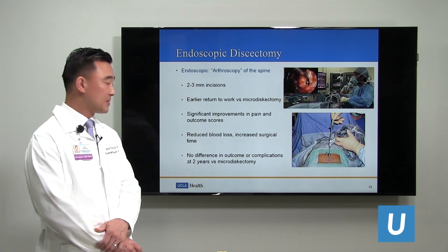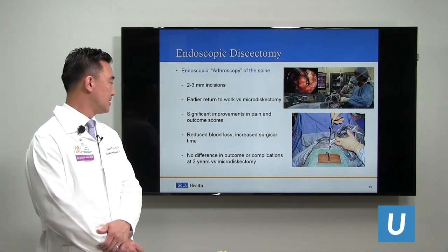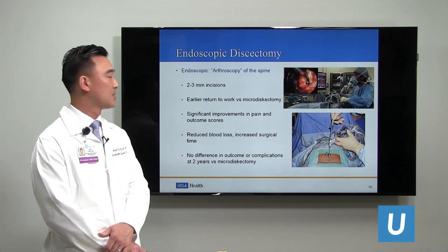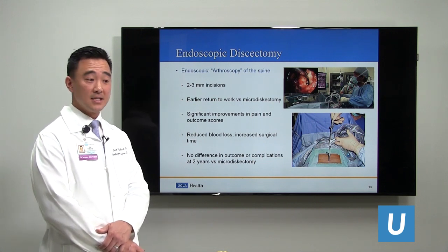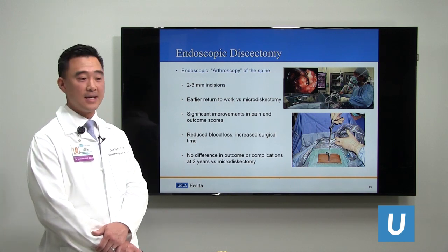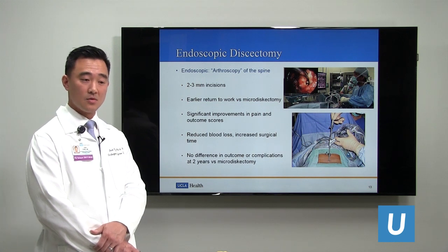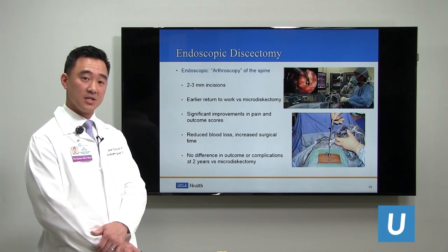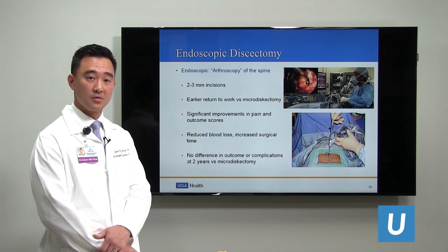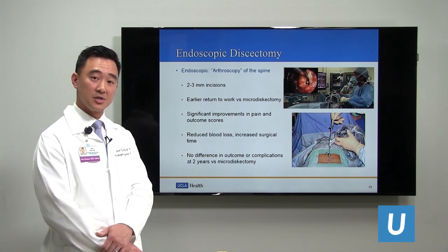There is no difference in how patients do or in complication rates at two years compared to microdiscectomy. So the question is, is this cost effective? Are we buying specialized equipment to make incisions very small — just 2 to 3 millimeters — with no difference in patient outcomes?